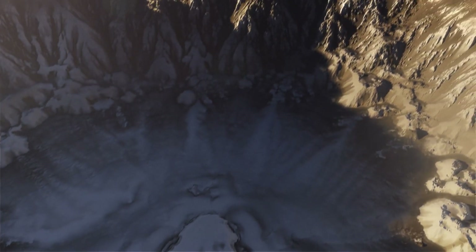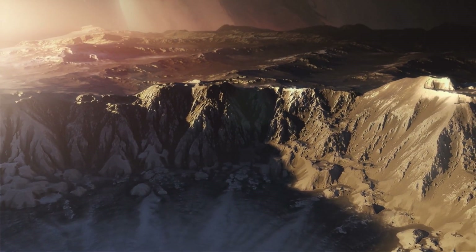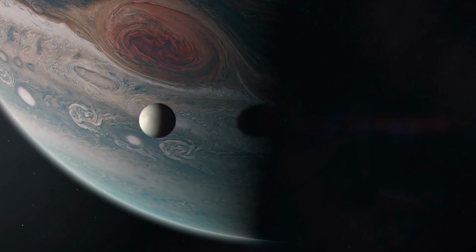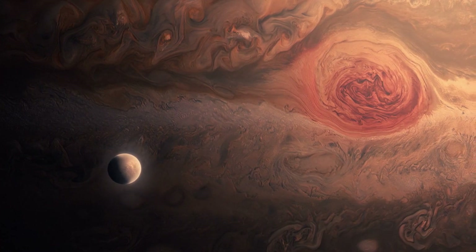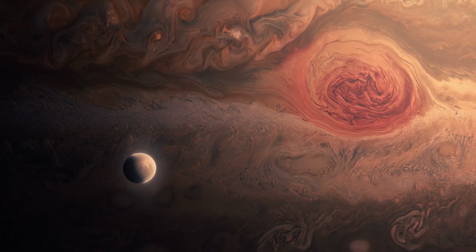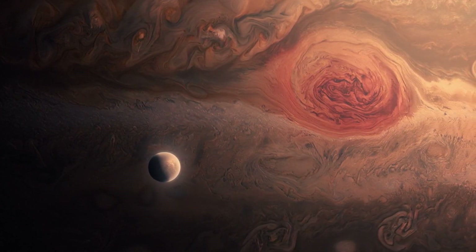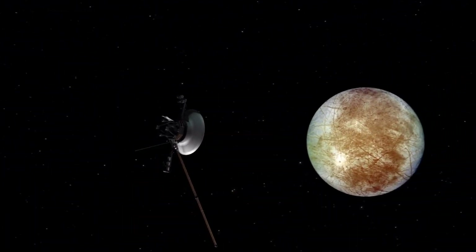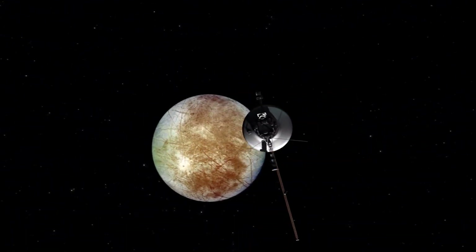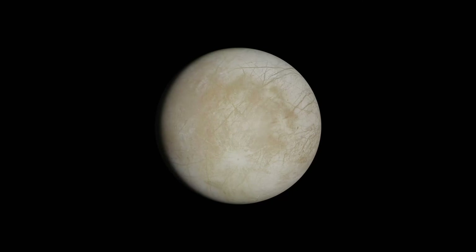But how could liquid water exist on a moon so far from the sun, where surface temperatures hover around -260 degrees? The answer lies in Jupiter itself. The gas giant's immense gravitational pull causes Europa to flex as it orbits, creating friction that generates heat in the moon's interior. This tidal heating keeps Europa's subsurface water from freezing solid — a cosmic miracle that creates one of the most promising environments for extraterrestrial life in our solar system.